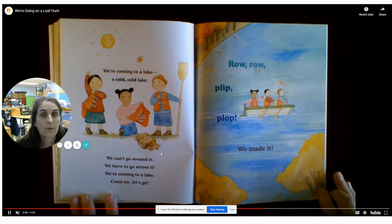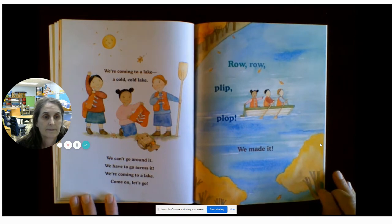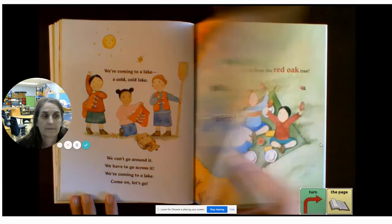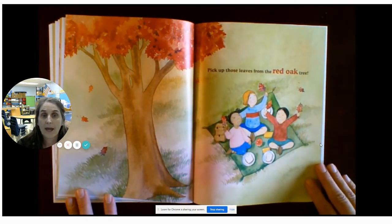We can't go around it. We have to go across it. We're coming to a lake. Come on, let's go. Row, row, plip, flap. We made it. Pick up those leaves from the red oak tree.